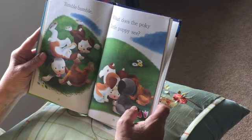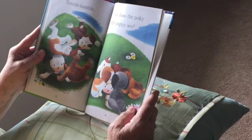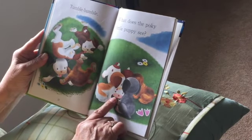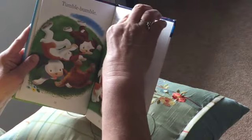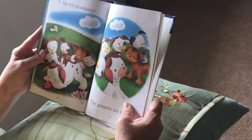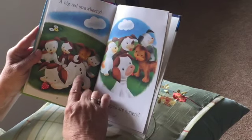What does that poky little puppy see? Look — see, he's right here, see his eyes. What does he see? A big red strawberry! Wow, look at that!